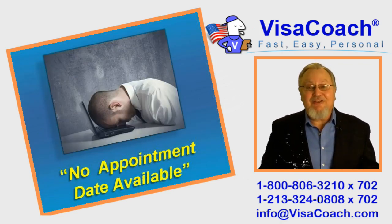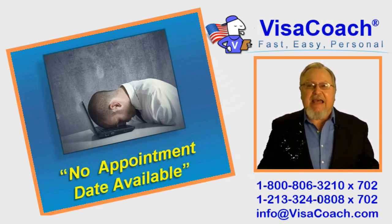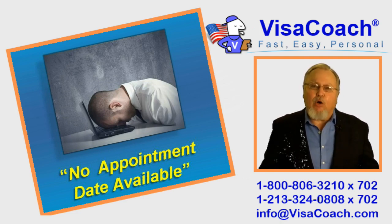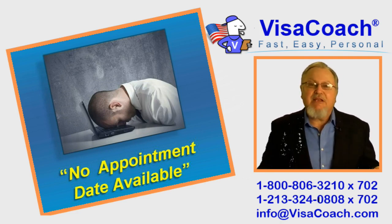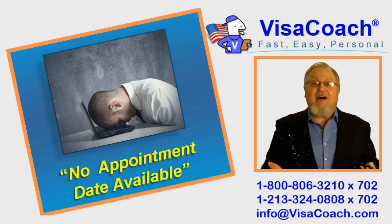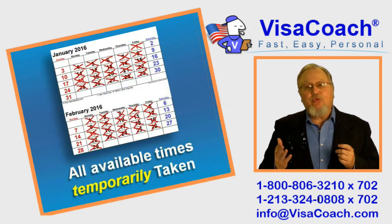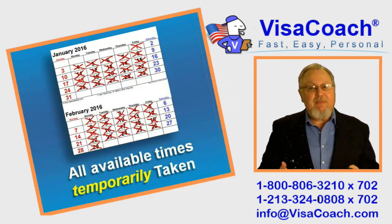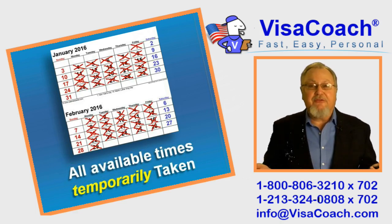This is a very frustrating moment. You're THIS close to the end of the process, but now have come up against a blank wall. 'No appointment date available' doesn't mean forever. It doesn't mean the consulate has gone out of business. What it means is that temporarily, all the appointment time slots that were available have been taken by other visa candidates.